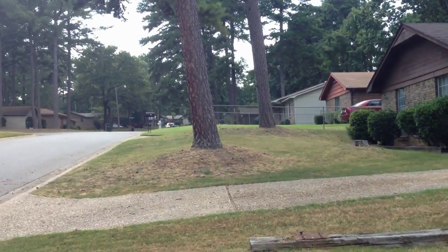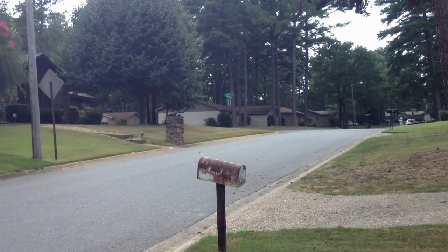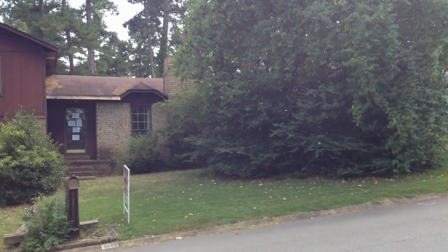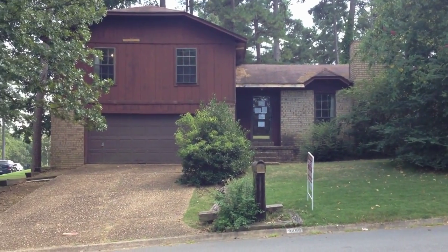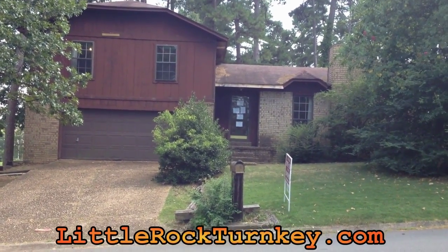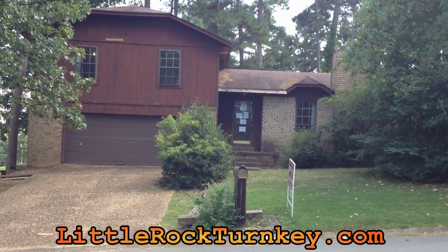It's on a corner lot and the house is in pretty rough shape right now because we haven't rehabbed it yet, but it will undergo quite a transformation and it'll be another great investment property. So stay tuned for this one on LittleRockTurnkey.com.